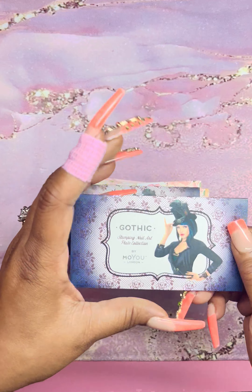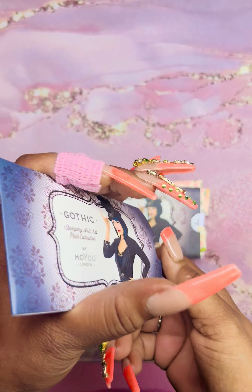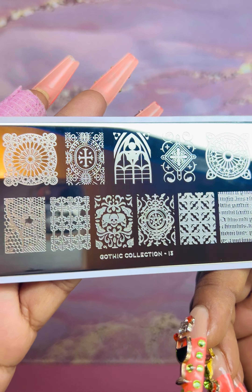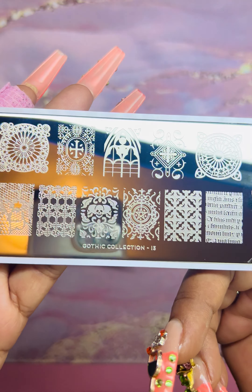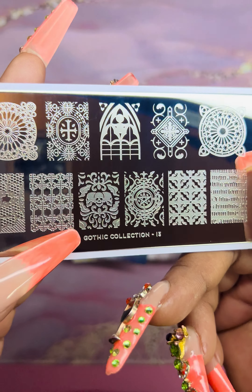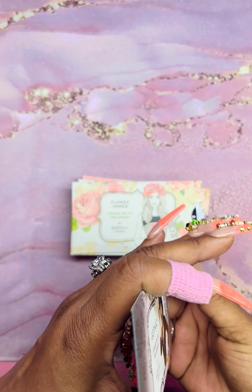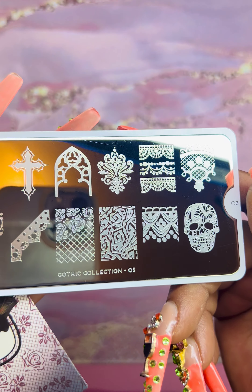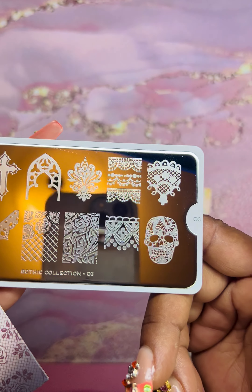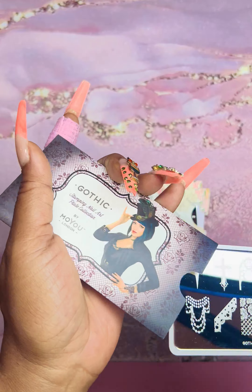Then we have Gothic — I love this collection, it's very dark and vampy. This is plate number 13. I have a few already from this collection — look at that skull design, so cool. I also have another one from the Gothic collection, plate number three — it's awesome, gives you that horror film effect with the skulls and stuff.